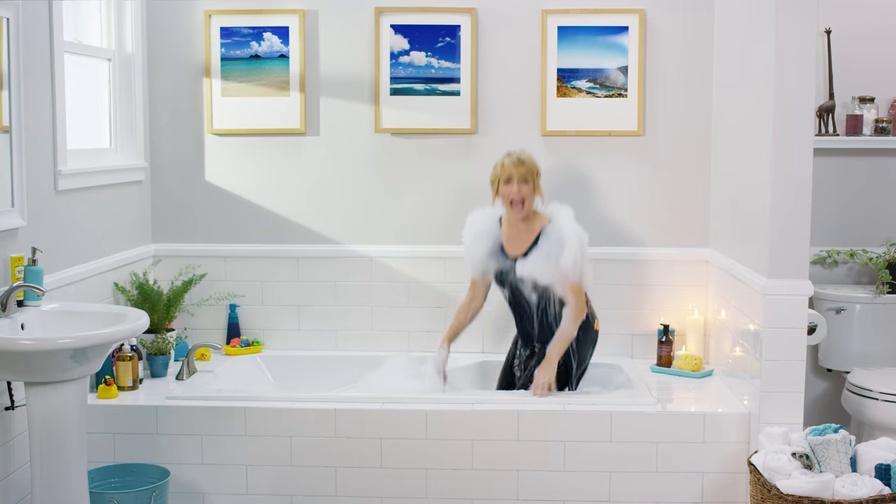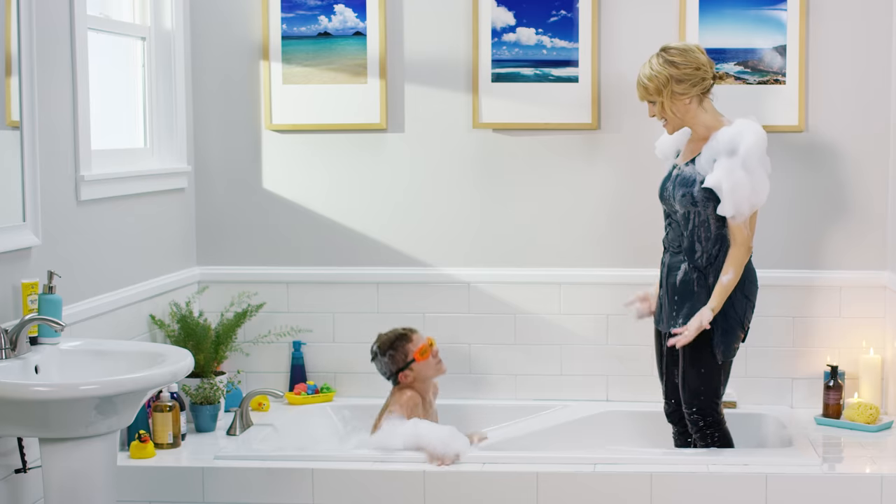Do you think I have time for a bath? I'm fully clothed. I fell in the tub while I was timing my son holding his breath. 26 seconds! Now go fetch mommy's hairdryer.